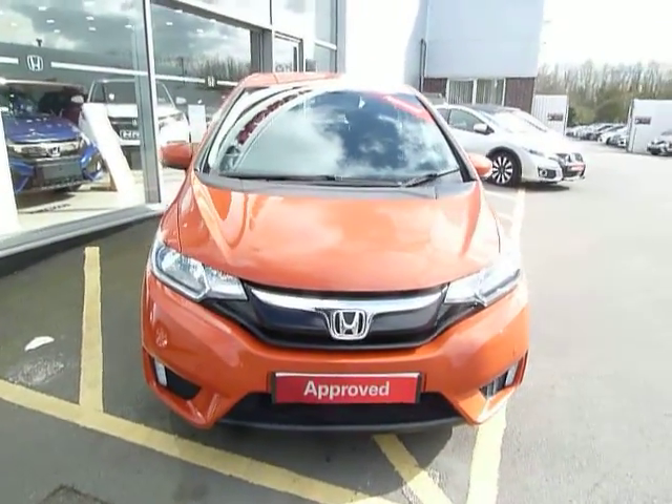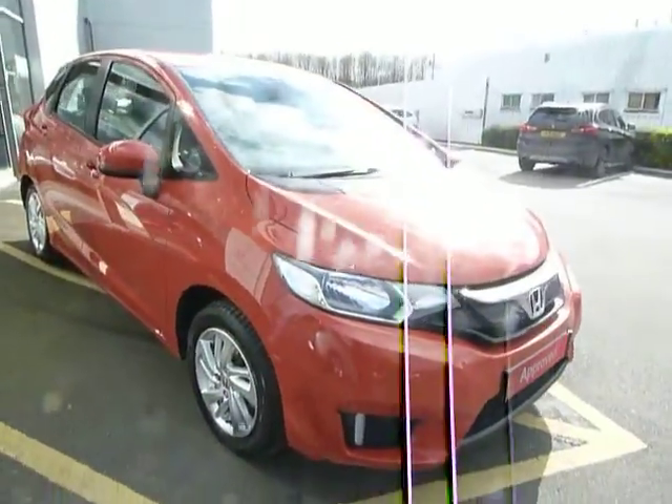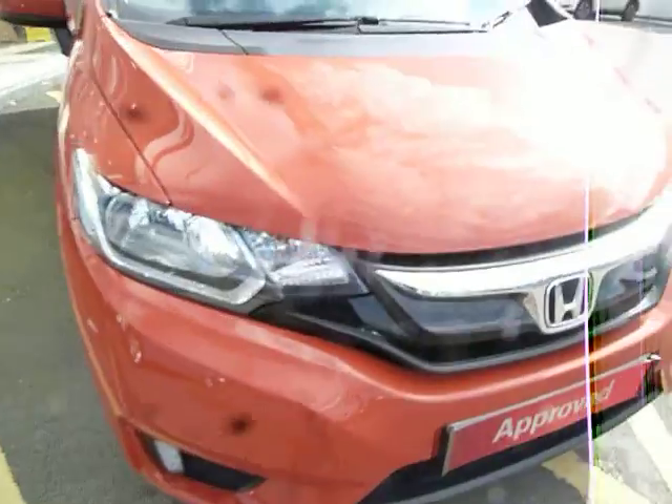Hello, welcome to JTU's Honda Telford. Today we're looking at this beautiful Jazz 1.3 SE in sunset orange. The SE comes with two parking sensors on the front corners.